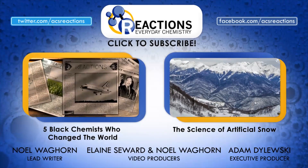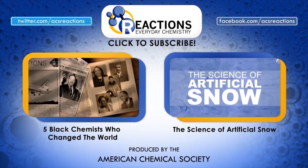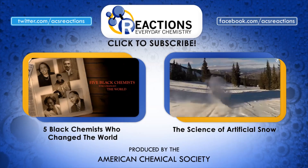For more history, check out our video on five black chemists who changed the world. And if you're into inventions, why not check out how artificial snow is made? Thanks for watching, and we're back next week with more chemistry fun and facts.